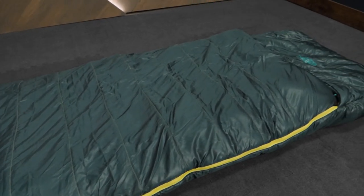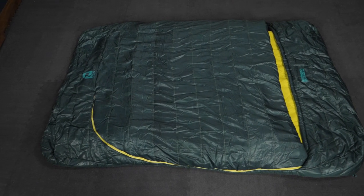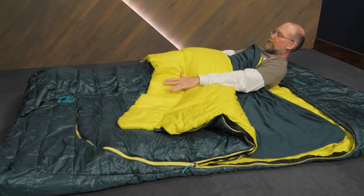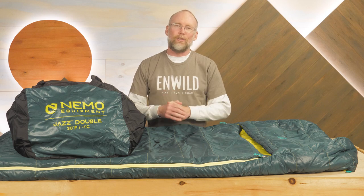Luxury at the campground for a single sleeper or a couple — it's the Jazz Series sleeping bags from our friends at Nemo. Get the full specs at nwild.com where you can find more gear and great deals. When you order from nwild, you're supporting our small business and our mission to bring you the best in camping, backpacking and trail running gear. Thanks for watching and we'll see you on the trail.